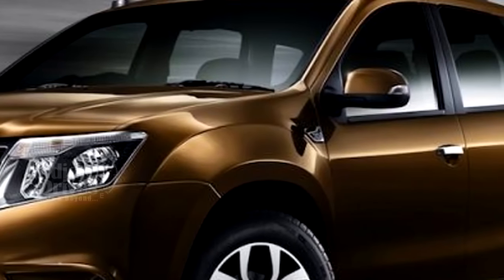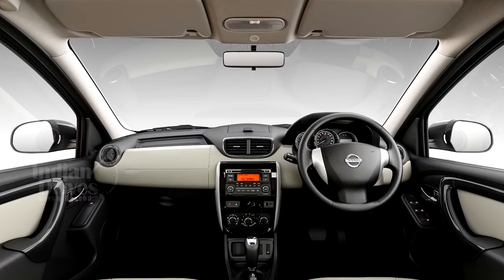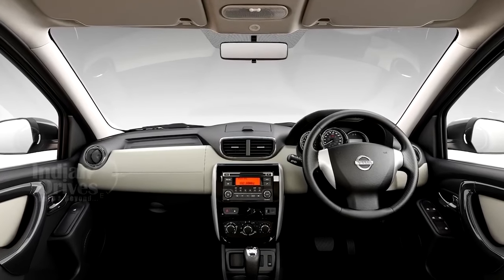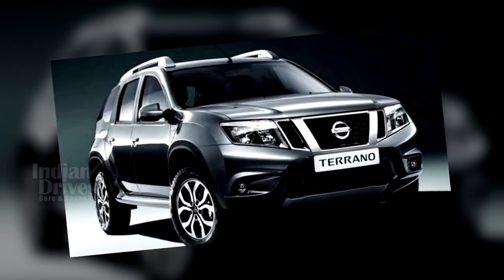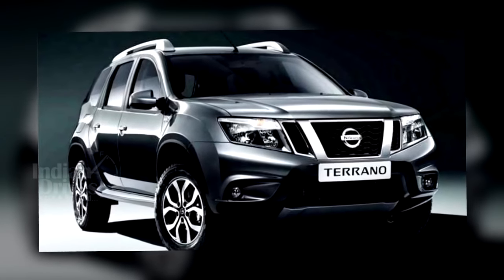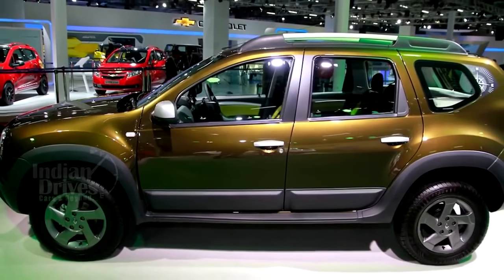Other features of the Terrano AMT include electrically folding wing mirrors with integrated turn signals, anti-pinch driver side window, a new driver armrest, and a soft touch pack. On the outside, Nissan has introduced a new sandstone brown shade to the colour palette.